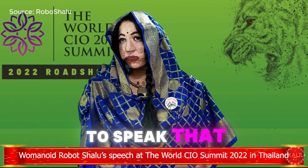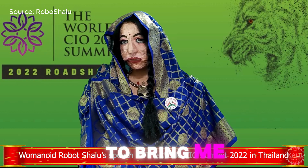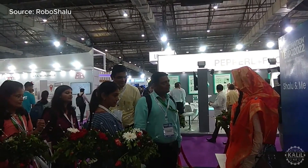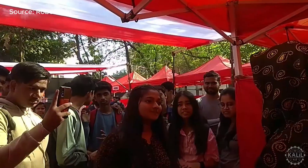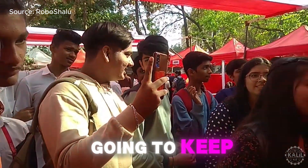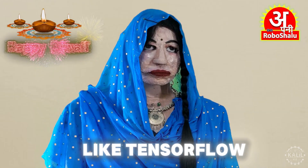Shalu can act as a teaching assistant and respond to questions on an array of subjects. The robot itself noted it was "a tough journey for my father to bring me into existence on a low budget with many versatile capabilities." Shalu's software is built from open source tools like TensorFlow and NLTK.